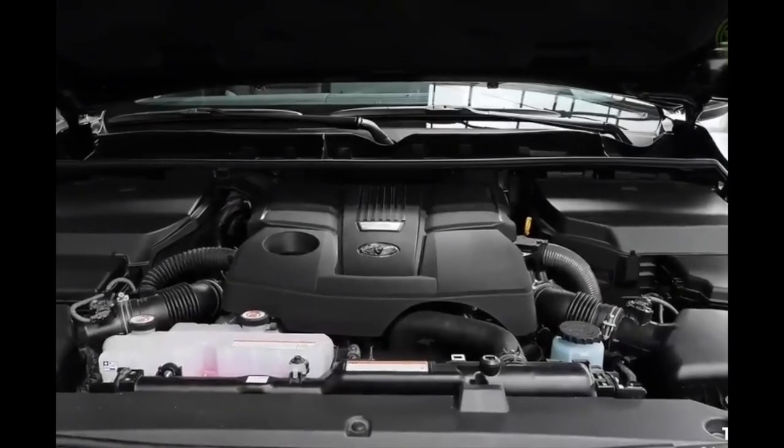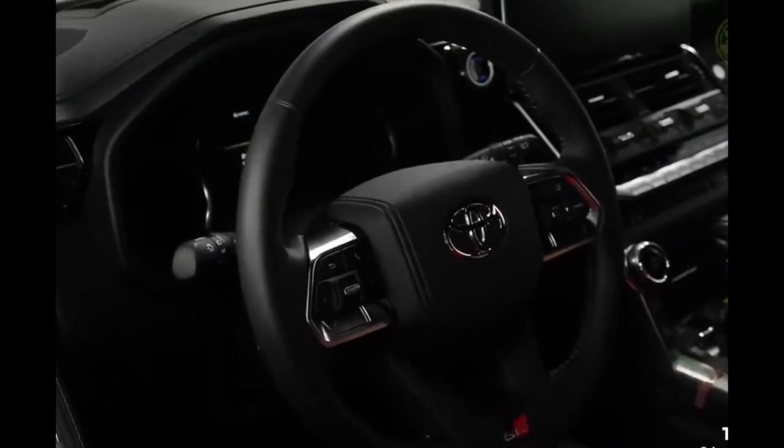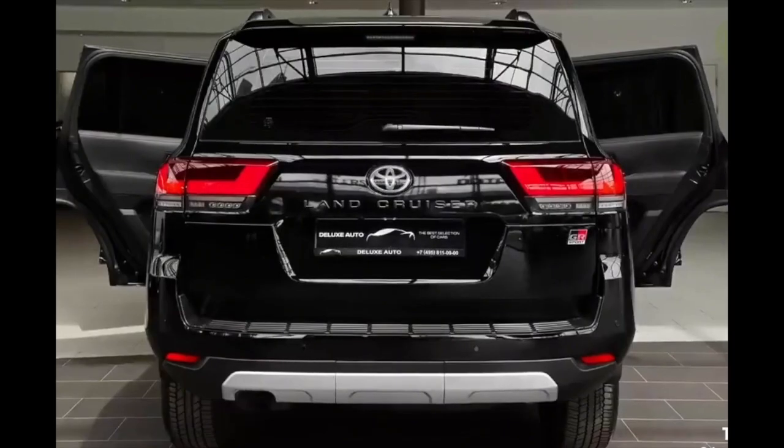It has a 110-liter fuel tank and fuel consumption of 11.3 liters per 100 kilometers.